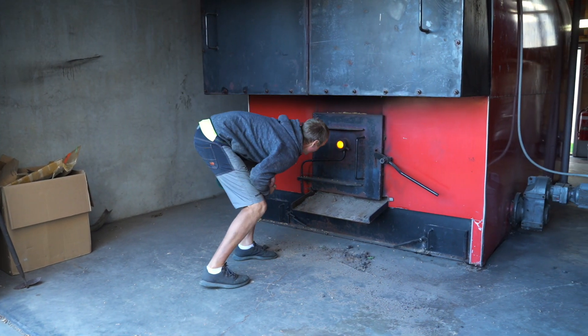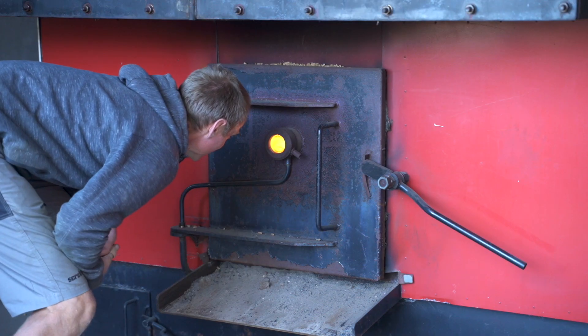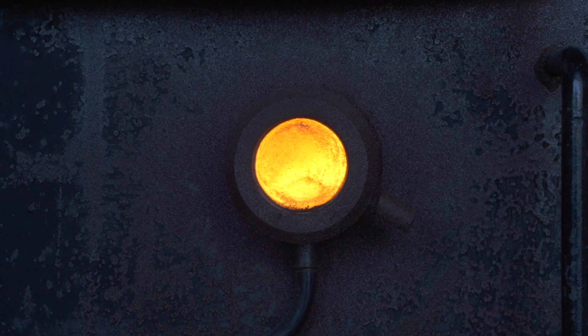We use a heat source for drying our hops. They'll be sitting on heat for anywhere from six hours to ten hours.